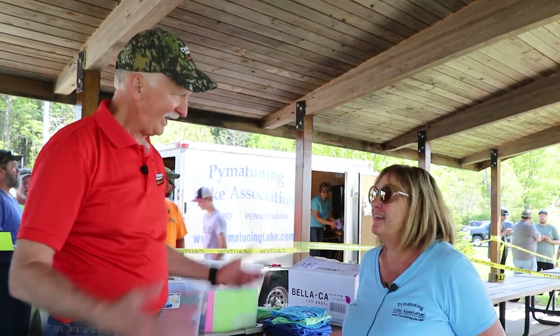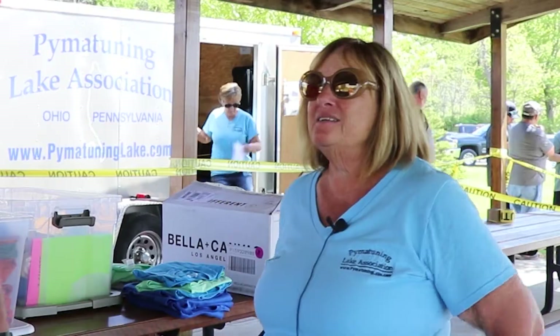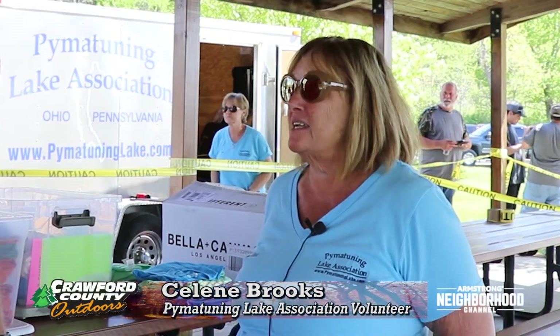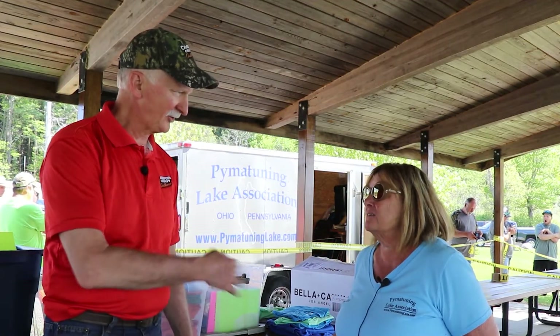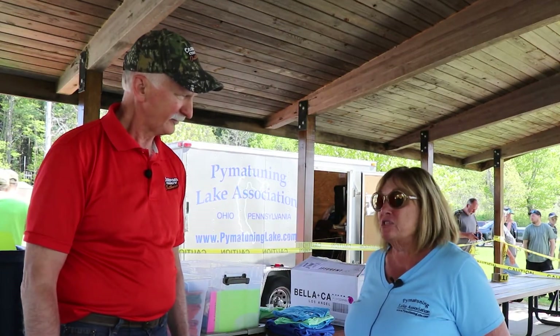Joining us now is Celine Brooke from the Association. How did this event get going and how do people find out about it? We have a Facebook page under the Pymatuning Lake Association and we're updating our website, also under Pymatuning Lake Association. We reach out to all the individual community web pages in the area and just share, share, share. Crawford County Outdoors is on Facebook too, so we can get hooked up and get information out.